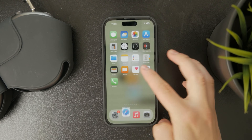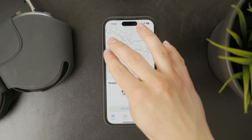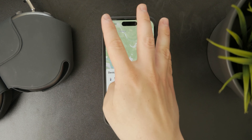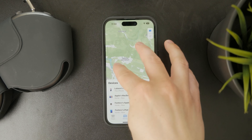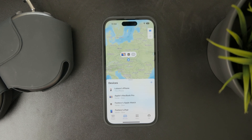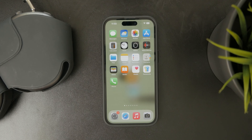Find My allows you to track all of your devices on a map. When your iPhone says that it is findable, it means that even though it is powered off and cannot be used without charging, it can still be found on the map. So if you cannot find your device, you can use a different one to sign in with your Apple ID account and find your iPhone on the map. This feature allows the iPhone to remain discoverable for a period after shutdown.